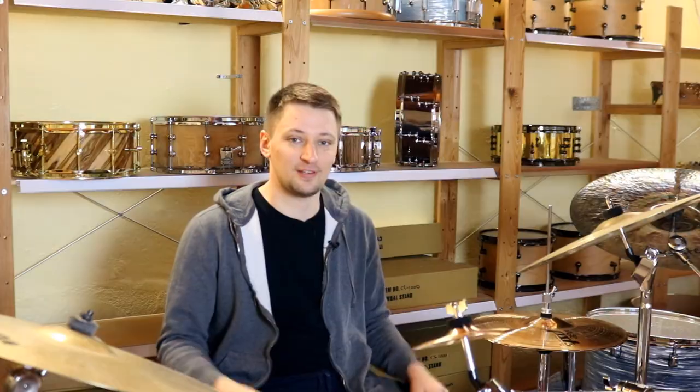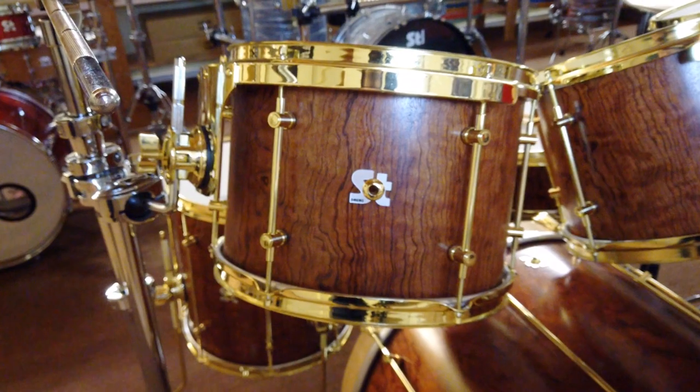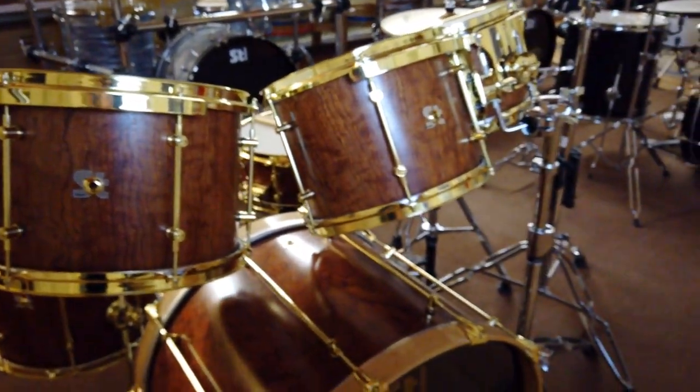To give a quick answer up front, we try to do everything around the drum set — from selling small drum parts like these screws, up to complete drum sets like this beautiful Bubinga set with golden colored hardware.